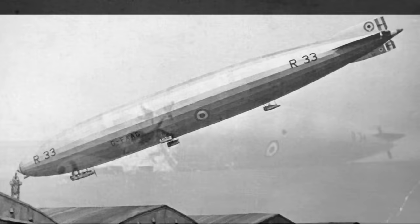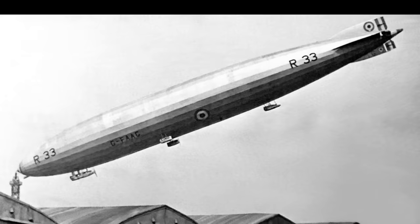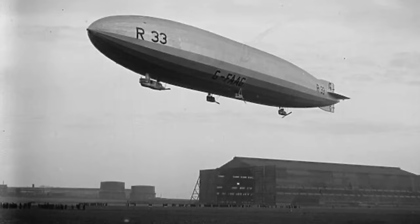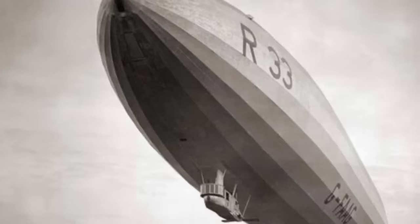On completion, Airship R-33 was stationed at RAF Pullum in Norfolk. Between March and October 1919, she carried out 23 flights totaling 337 flying hours, but the following year was demilitarised, civil registered, and passed to the Air Ministry for experimental work.